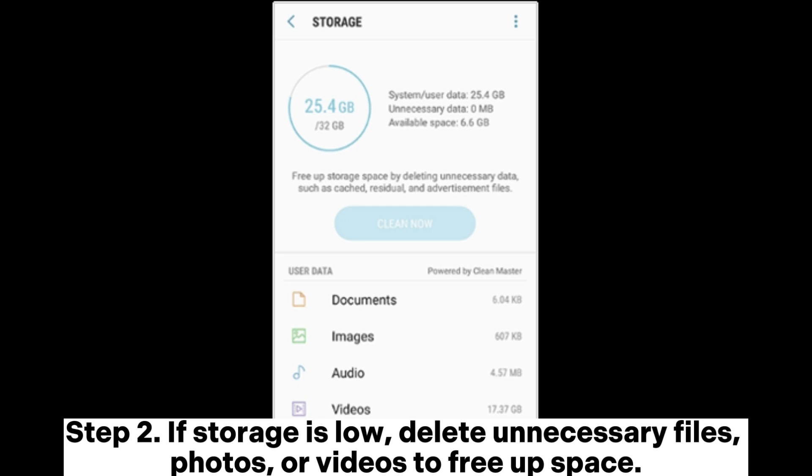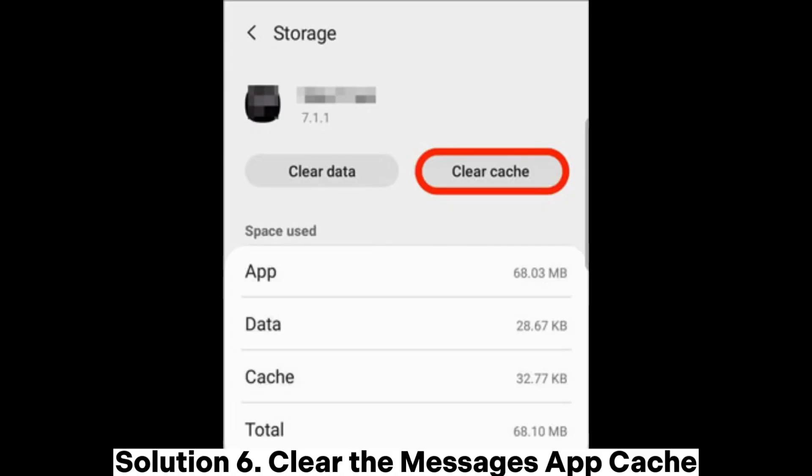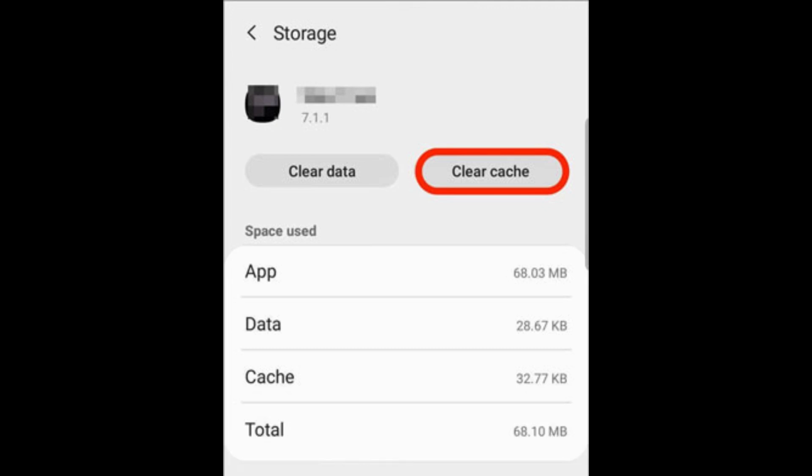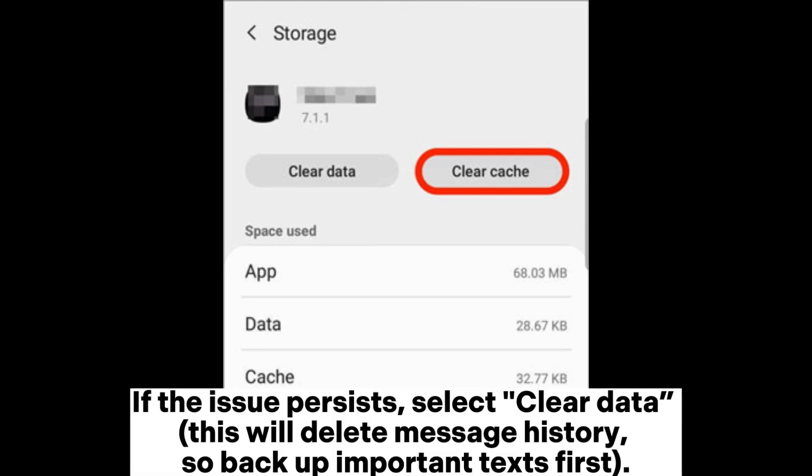Solution six: clear the Messages app cache. Step one: go to Settings > Apps and Notifications > Google Messages > Storage. Step two: tap Clear Cache. If the issue persists, select Clear Data. Note: this will delete message history, so back up important texts first.